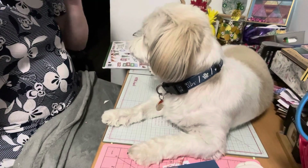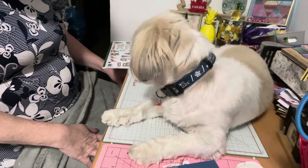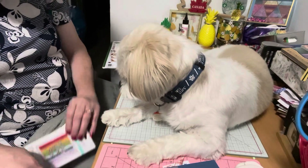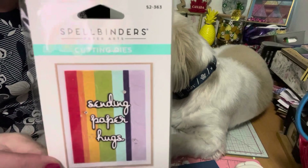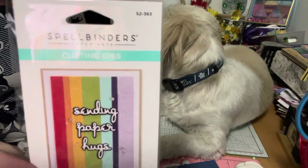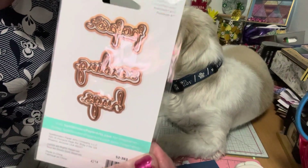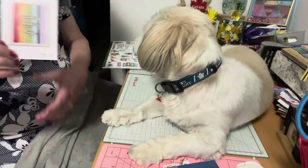Because Paper Crafters Workshop was having their six-year anniversary, if you purchased certain things, every week they had different deals. I was fortunate enough to get the week that they had Sending Paper Hugs — I've always wanted this. I've seen it on so many people's giveaways or Happy Mail. It has the bubble wrap as well. I thought that was so cute and I'm happy I picked that up.